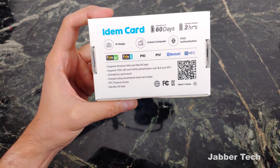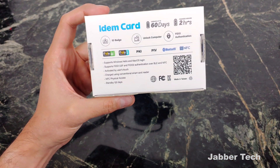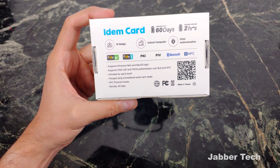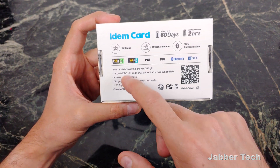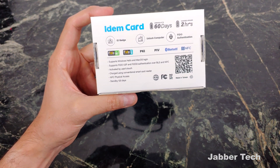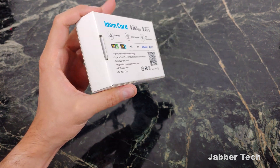It takes two hours to charge. It is your ID badge, so if you use an ID badge at work, you can have your IT department go ahead and configure this for you — unlocking your computer, because it does have Bluetooth. FIDO authentication for your two-factor authentication, so you can use this key with NFC or with Bluetooth to quickly unlock those websites and let them know it is you. It supports Windows Hello and macOS login. It is a FIDO, U2F, and FIDO2 authentication key with Bluetooth or NFC activated by user's touch. You also get 120 days of standby time.